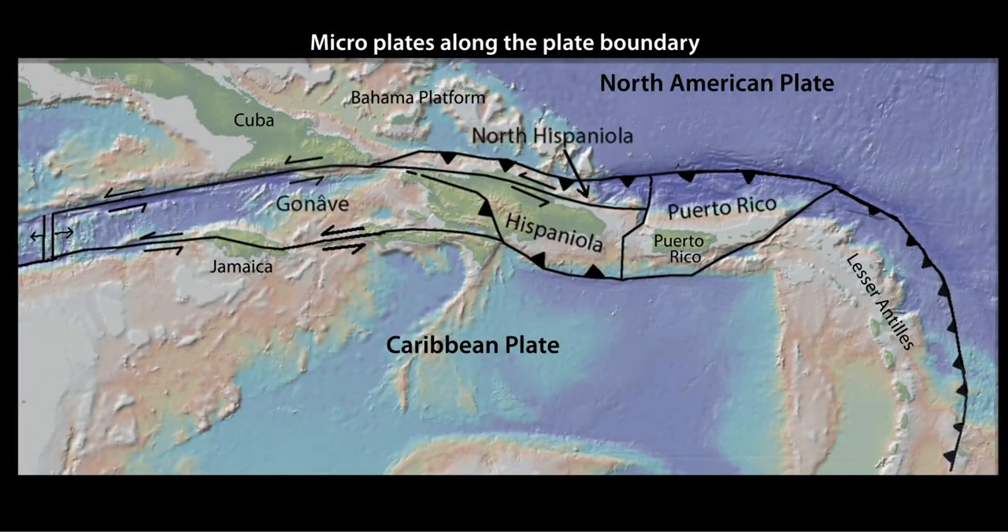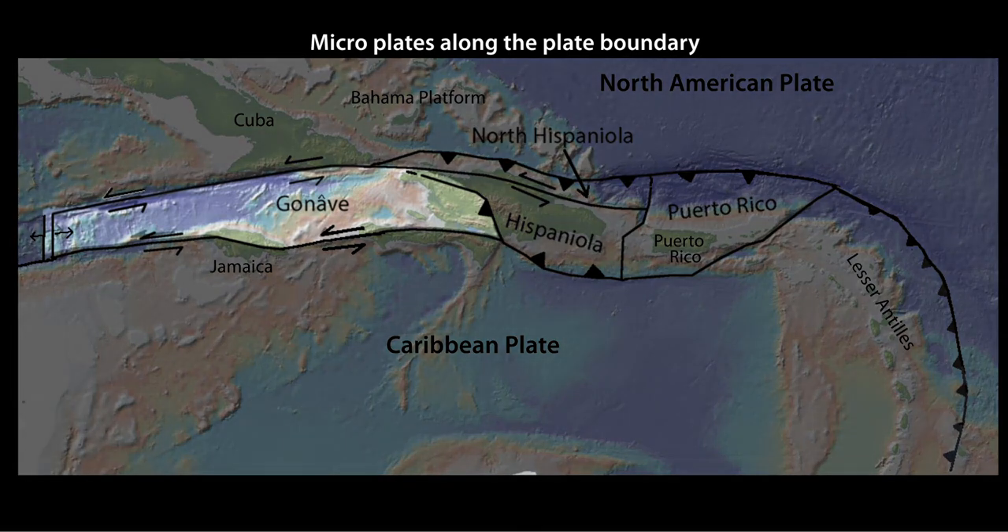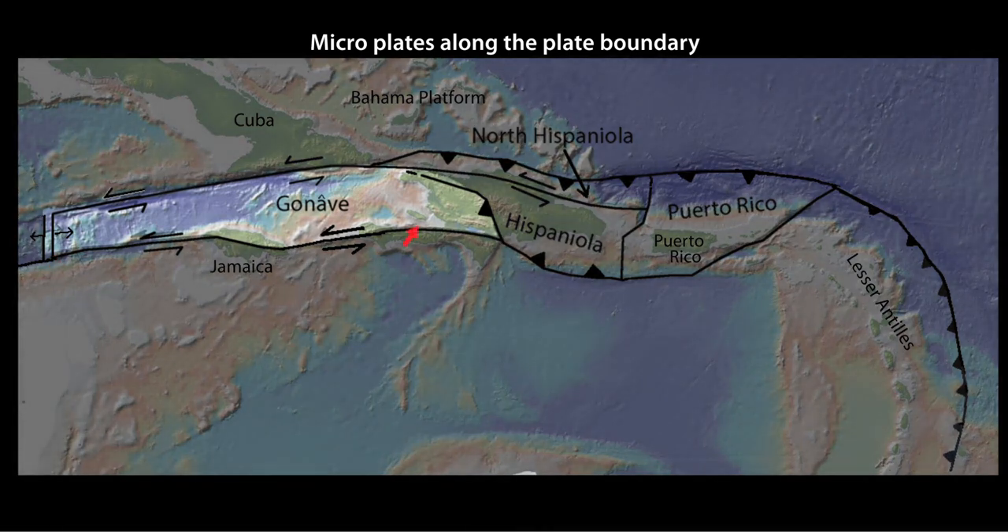These microplates accommodate the transition of the North American-Caribbean plate boundary from strike-slip in the Cayman trough between Cuba and Jamaica, to oblique collision between Hispaniola and the Bahama platform, to oblique subduction at the Puerto Rico trench, and then to subduction at the Lesser Antilles trench. The largest of these is the Gonave microplate, which stretches from the Cayman spreading center to western Hispaniola.